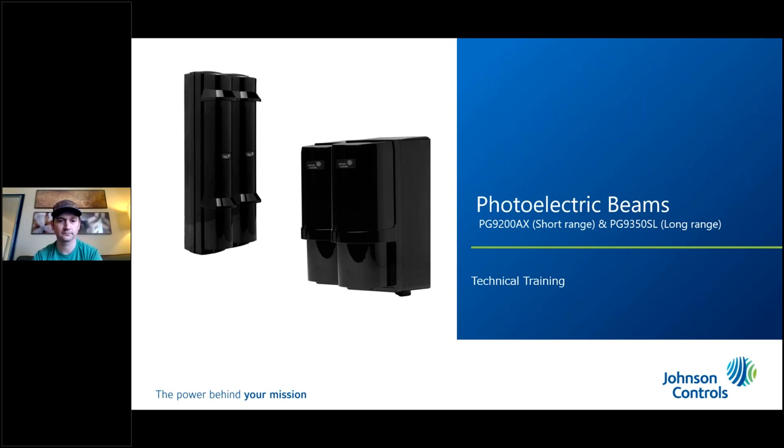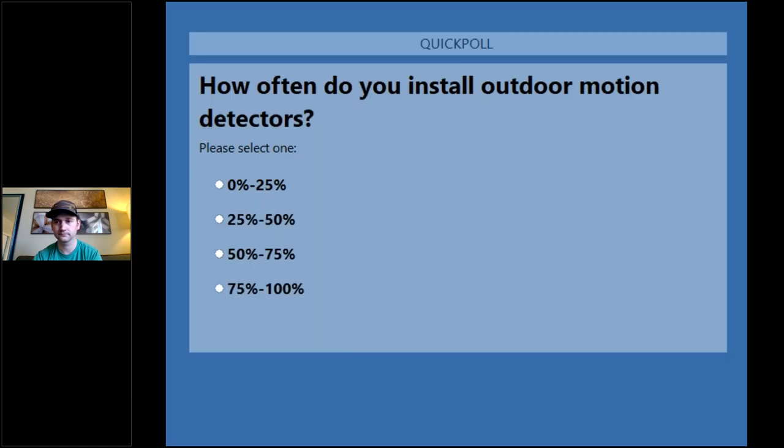We're just letting everybody drop in, so please find the questions box, say hi, let us know where you're calling from. We're going to run a few quick polls and then get started. There are actually two presenters today — Mark and Dave. Unfortunately, we're having a bit of a technical challenge with Dave's camera, so he's just going to be the voice off screen. Let's get those polls quickly launched — how often are you installing outdoor motion detectors?